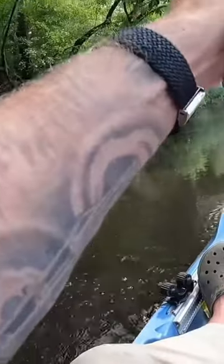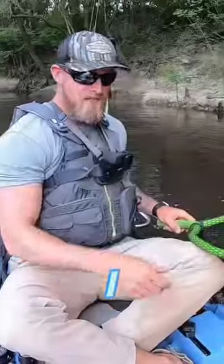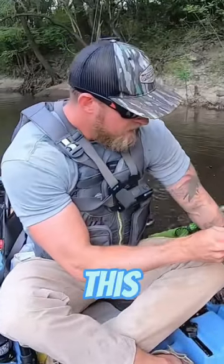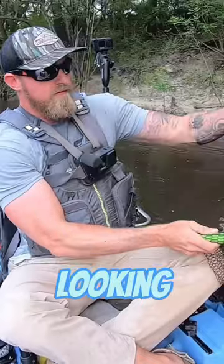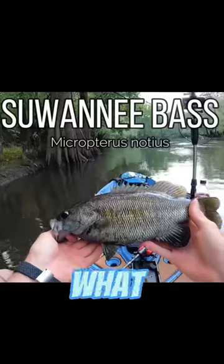Mondo! Suwannee. There we go. Guys, I just caught a chunk — this is exactly what I'm looking for right there. South Georgia Suwannee bass is what we came after. See you later, girl.